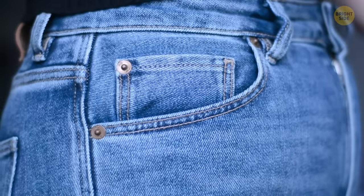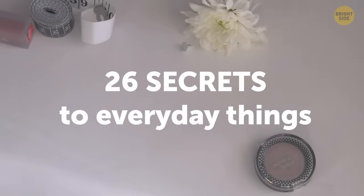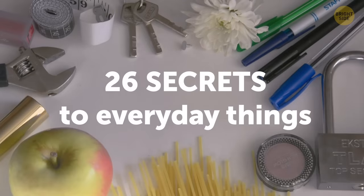Whether it's something as simple as a button on your jeans, or something that's part of a larger moving mechanism, here are 26 secrets to everyday things you probably didn't know about.